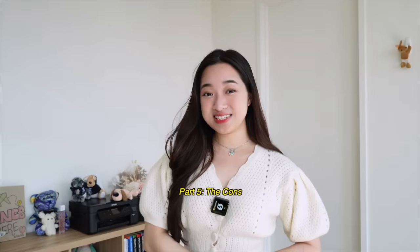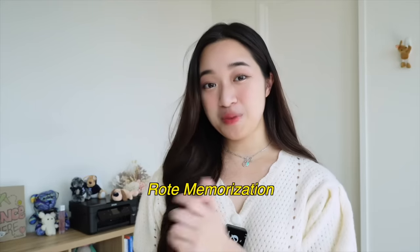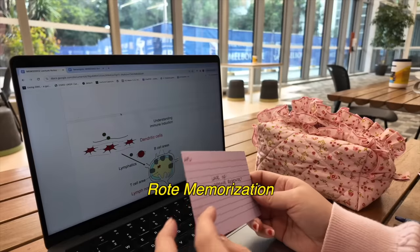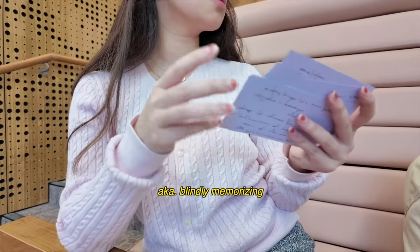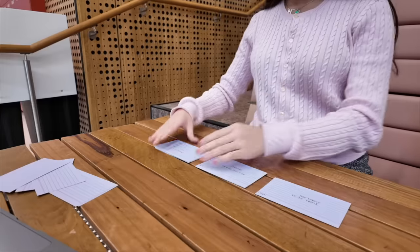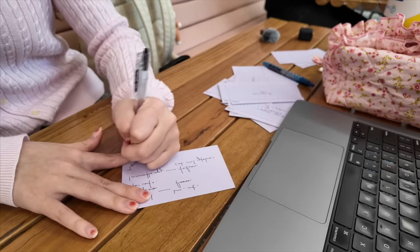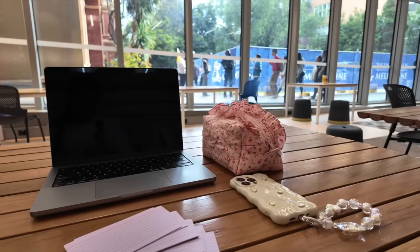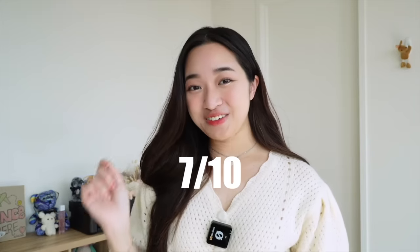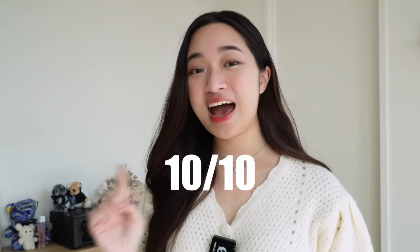Now let's go through the cons of this TikTok hack. Flashcards promote rote memorization, meaning you'll be able to recall information really well after using them but struggle to apply or explain the facts. Additionally, making flashcards manually just takes too much time — I can't imagine making flashcards for all my subjects because there's just too much literature to go through. So I'd rate this study hack a 7 out of 10, and to make it a 10 out of 10, I'd recommend using AI to help you make the flashcards and save you a bunch of time.